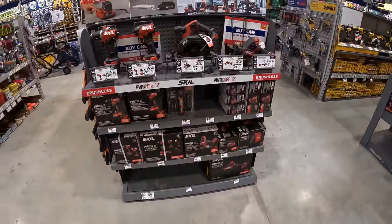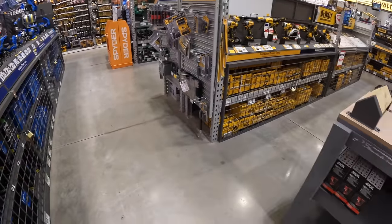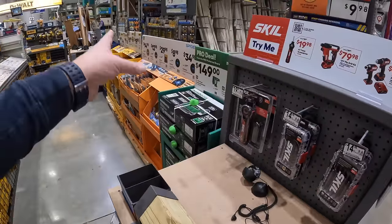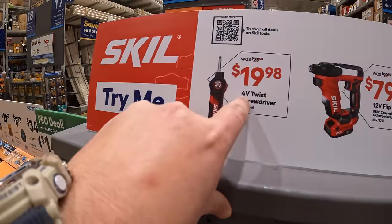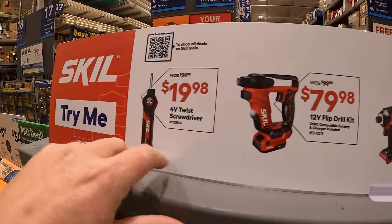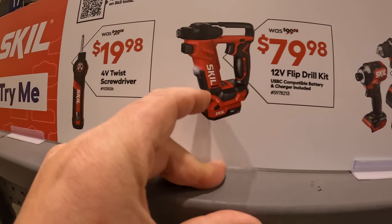Nothing special for Skill — they're getting all new displays and setting them up right now. Skill has for $19.98 a 4-volt twist screwdriver, and for $79.98 a 12-volt flip drill as a kit.